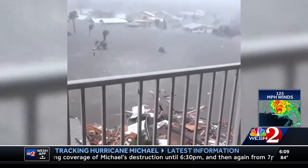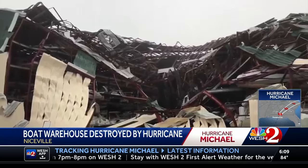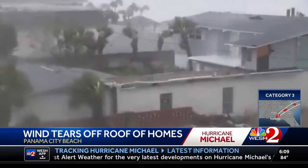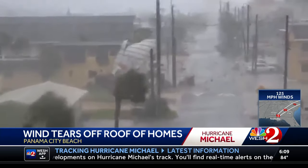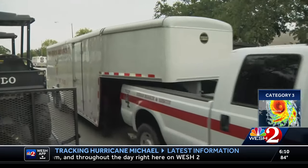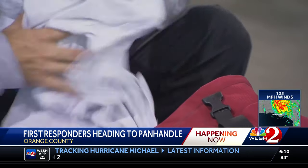We're getting a closer look at some of the damage left behind from Hurricane Michael. A boat warehouse at Emerald Coast Marine in Niceville was virtually ripped to shreds, leaving tens of thousands of dollars in damage. In Panama City Beach, roofs and homes were torn apart by wind gusts. Central Florida's Federal Emergency Management Urban Search and Rescue Team is headed to the Panhandle to help with rescue and recovery. They left from Orange County about a half hour ago, packed with hundreds of pounds of equipment, even traveling with trained dogs.